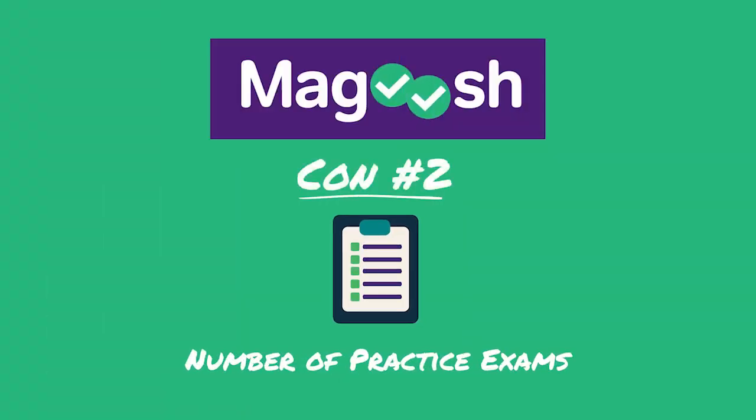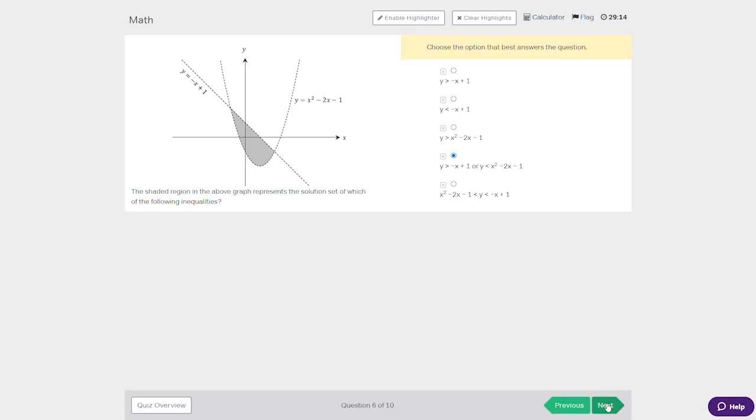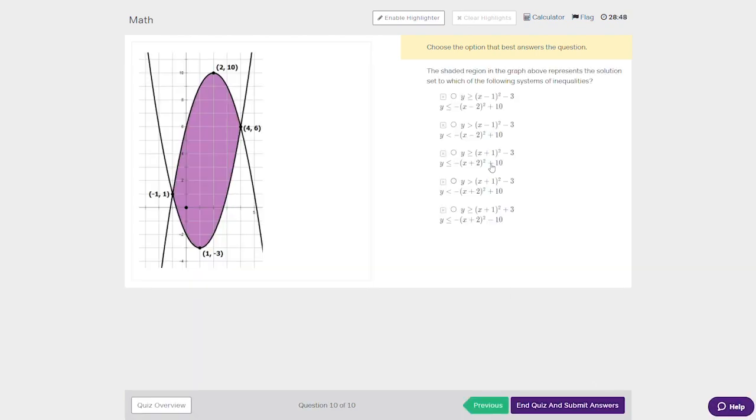The second lowlight I have with the Magoosh course is the limited number of practice exams. Magoosh provides up to four full-length practice ACT tests, and I say 'up to four' because essentially what Magoosh does is leverage problems from the same pool of questions as the practice set generator to make the mock exams. The more problems you work directly in the course through problem sets, the fewer unseen questions you'll have available for mock exams. Bottom line, I'd like to see Magoosh add four or five standalone practice exams with totally original questions — that would be a huge lift to this course.